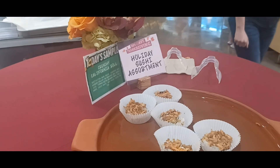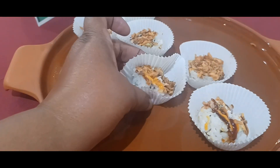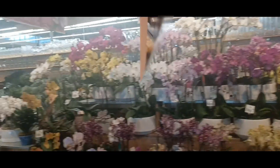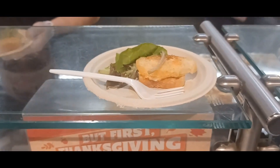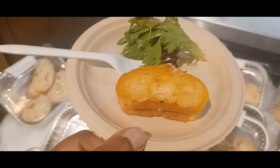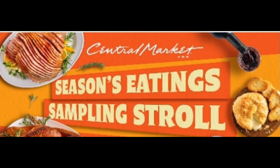This table is a holiday sushi assortment. That looks good — oh, a nice selection. I gotta tell y'all this is the best thing in the whole Central Market right here. It's delicious. That's the most delicious thing. Oh my goodness. Thank you.